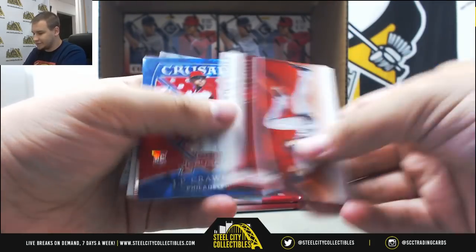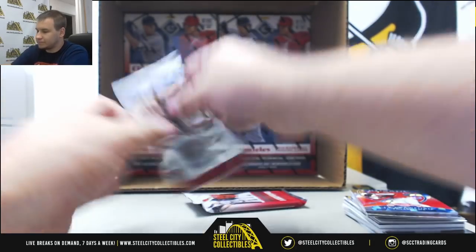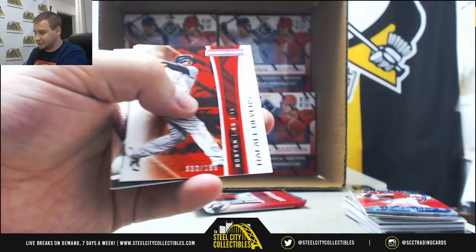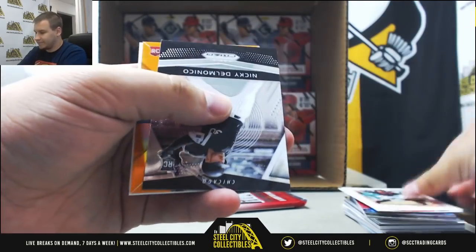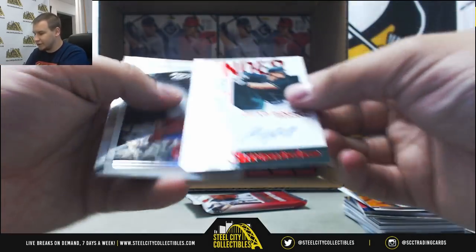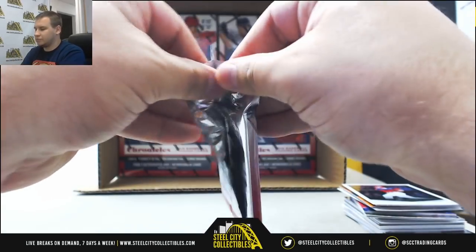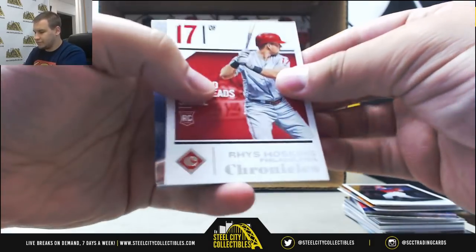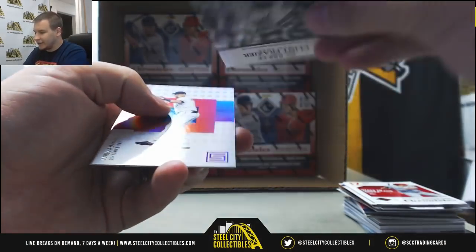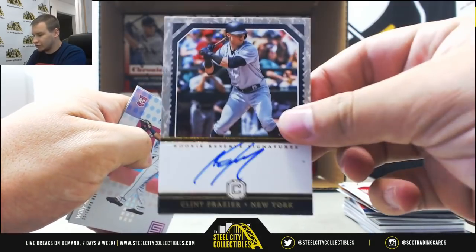We've got more regular base — J.P. Crawford for the Phils, 149. A lot of big hits. Soto does have autos. Devers to 199, orange Reese Hoskins, numbered to 199. An autographed Chad Pinder to 199 for the A's. Andujar Rosario, and numbered to 299, Clint Frazier autograph — that's a nice looking hit there. Cornerstones autograph for the Yanks.